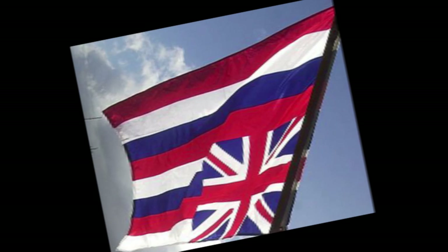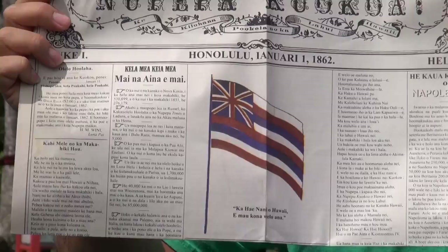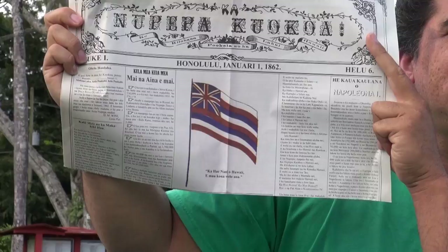You flip the flag over and the top stripe changes from white to red. When flags are upside down, it's the international symbol of a country in distress. That fits into what Kamehameha was thinking in the order of the stripes as well.